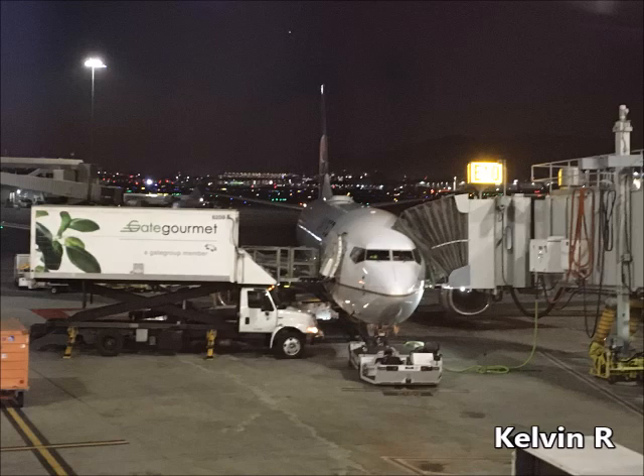We're almost ready to go, so please put away your carry-on items, including large electronics like laptops. Feel free to keep using and charging your phones, tablets, and e-readers — just make sure they're in airplane mode and either placed in a pocket or held. If you're sitting in an exit row, please unplug all devices from the outlets.